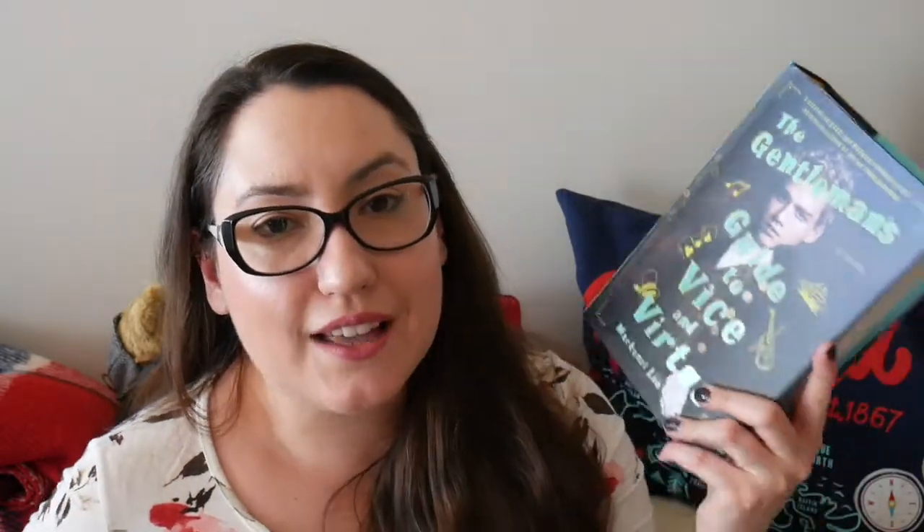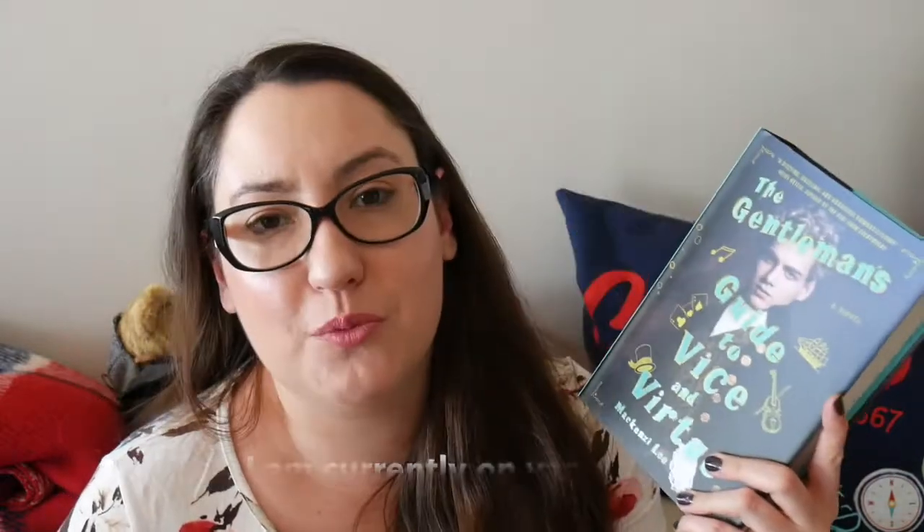Next I have another new release everyone is raving about, and I cannot wait to get to it: The Gentleman's Guide to Vice and Virtue by Mackenzie Lee. This is a YA adventure slash mystery slash coming-of-age set in Victorian times, and I cannot wait to read it. A lot of people recommended listening to this as an audiobook, which I'm also going to do, but I'm so happy to have it in physical form. I'm just so sad I'm going on vacation and leaving so many good books behind.